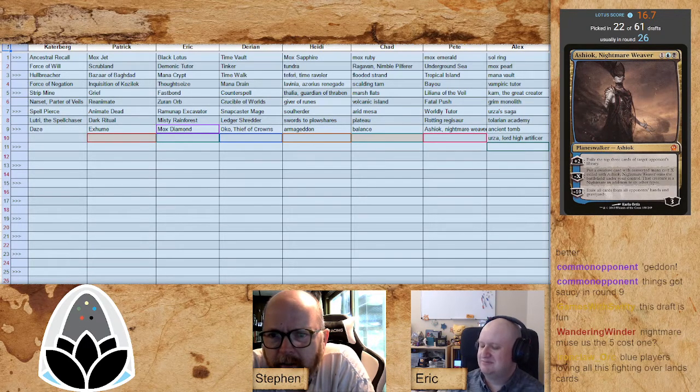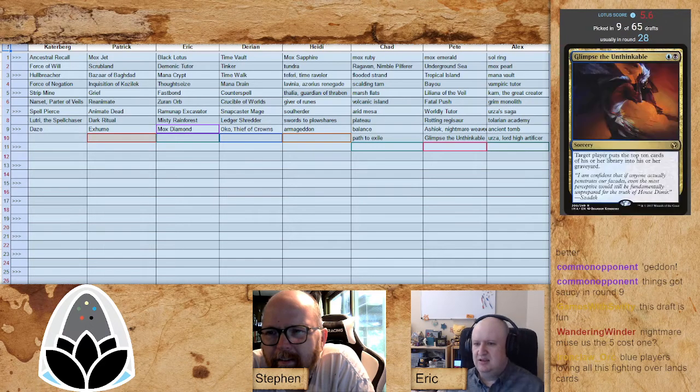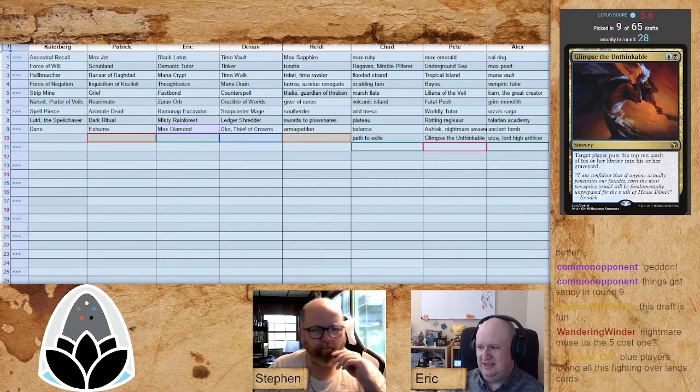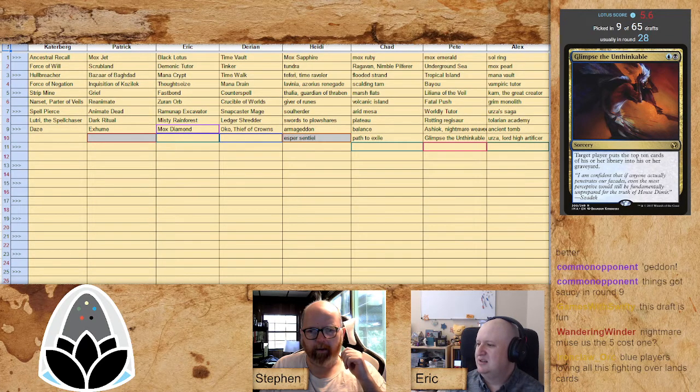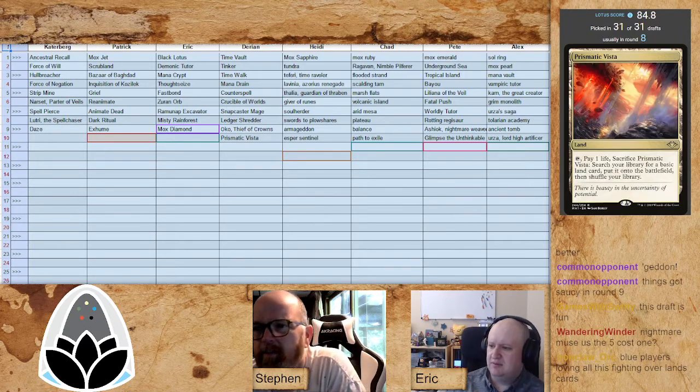Alex and Darian are cleaning up right now, as are Caterberg and Patrick. Patrick is just uncontested — in his own little lane doing whatever he wants. Liliana of the Veil is very good in the reanimator deck because it puts pressure on the opponent too. Patrick got the Grief and the Inquisition. I can't figure out what Pete is doing — oh, Pete's looking to mill people. Glimpse the Unthinkable — these days it's looking more like the 'Tasha's Hideous Laughter we have at home,' but it is only two mana.